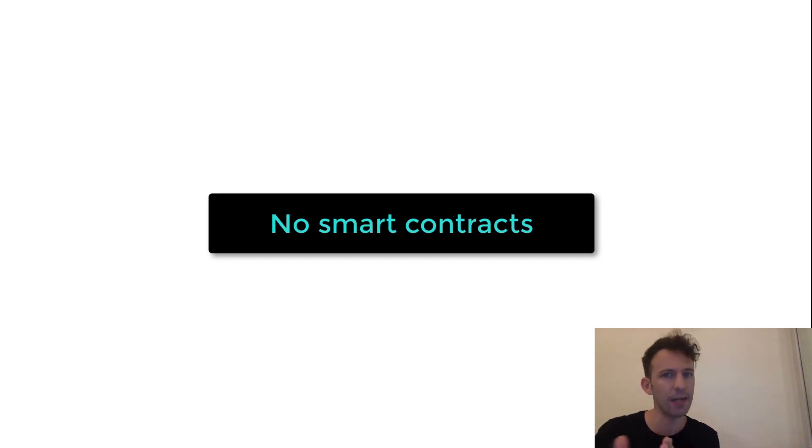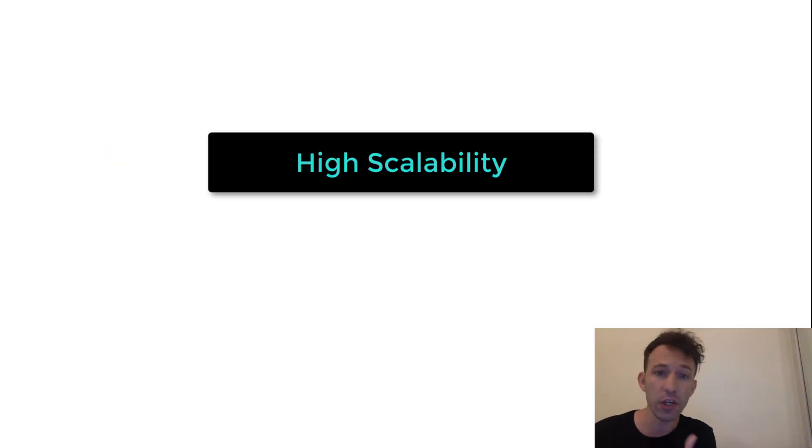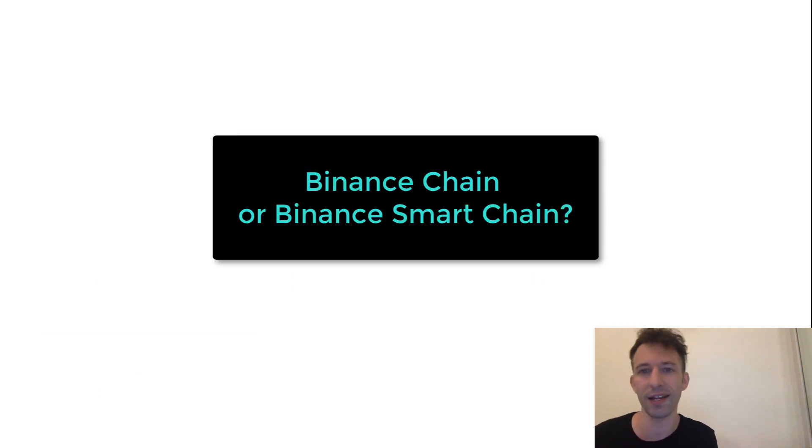Binance Chain was a good beginning but it was a little bit limited because it doesn't allow smart contracts like Ethereum. So that's why in August this year, Binance launched another blockchain called Binance Smart Chain. Binance Smart Chain is interoperable with the Binance Chain, meaning that you can transfer assets between both, which allows you to combine the very high scalability of Binance Chain with the advanced capability of Binance Smart Chain. Binance hopes this will allow developing a full ecosystem of decentralized applications that can potentially compete with what we have on Ethereum. For developers and investors, the most interesting is Binance Smart Chain.